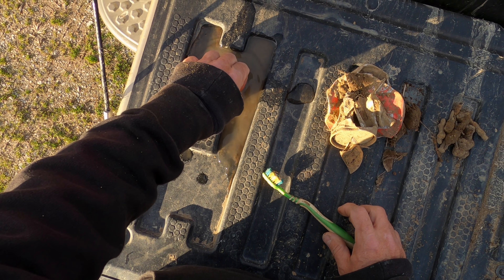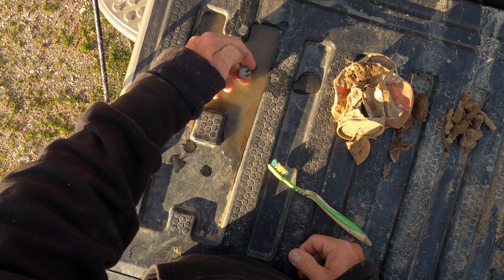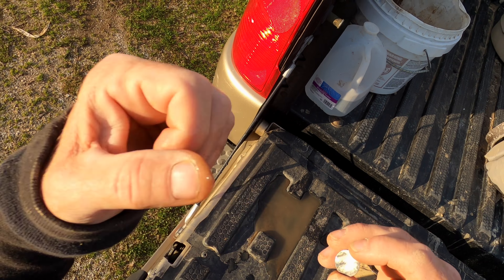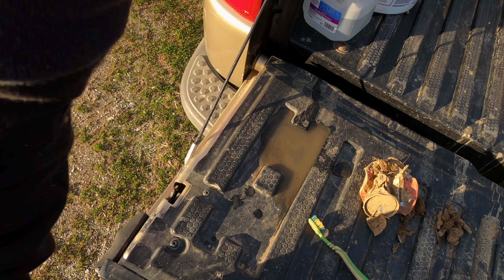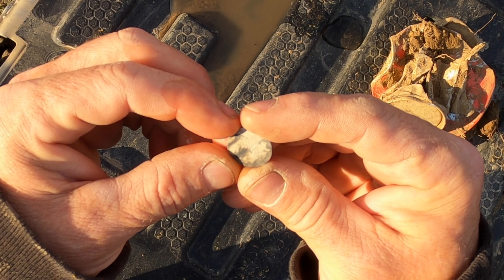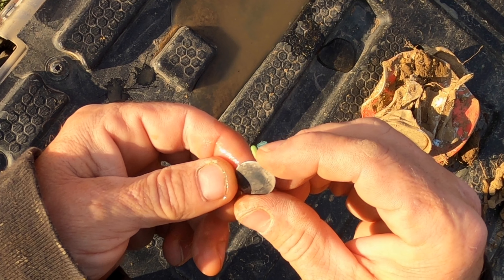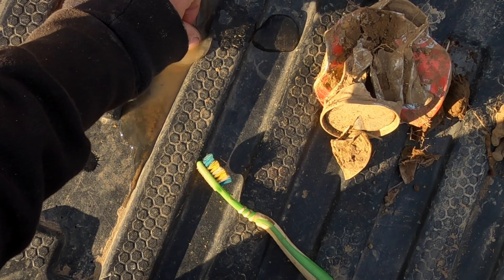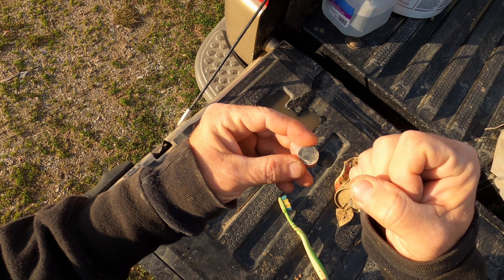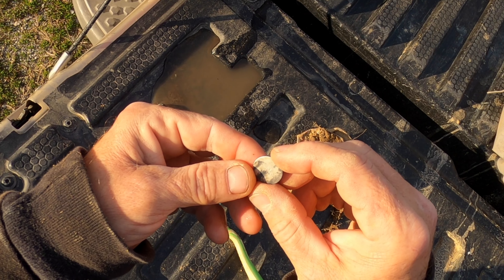Holy cow, did I just find a Barber? I mean that thing wasn't very deep at all - I can't believe this - oh my god, I just found my first Barber dime! Well that's better than a Rosie. Look how roached that thing is, you can just barely see it. I do see a year - 1897 Barber dime! Yeah! Now that's a bucket list. How awesome - sweet, sweet.